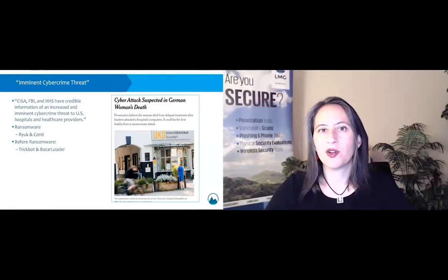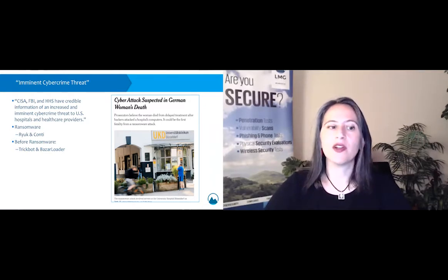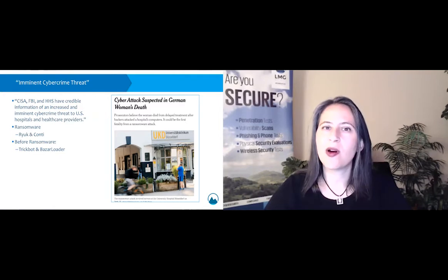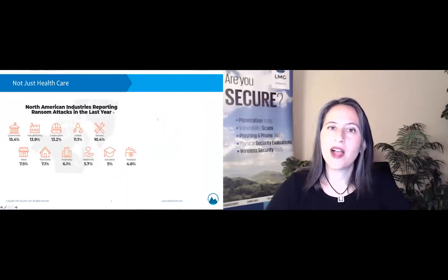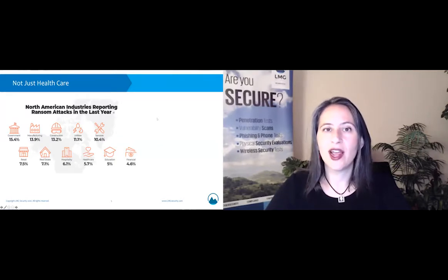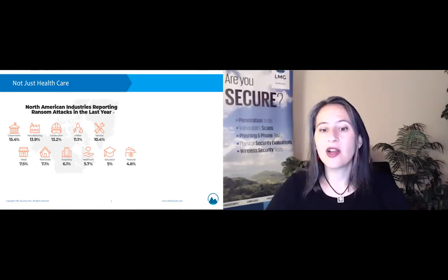CISA, the FBI, and the Department of Health and Human Services were tipped off — given a credible warning about an imminent threat to U.S. hospitals and healthcare providers. The malware they cited was TrickBot and also Ryuk and Conti ransomware. This is especially scary because we've been seeing more and more impacts of ransomware attacks on hospitals. Pretty recently, there was a case in Germany where a woman actually died, and that could be directly attributed to a ransomware attack that delayed her treatment. North American industries reporting ransomware attacks include financial, manufacturing, government at almost 15%, retail, healthcare, and many other sectors.